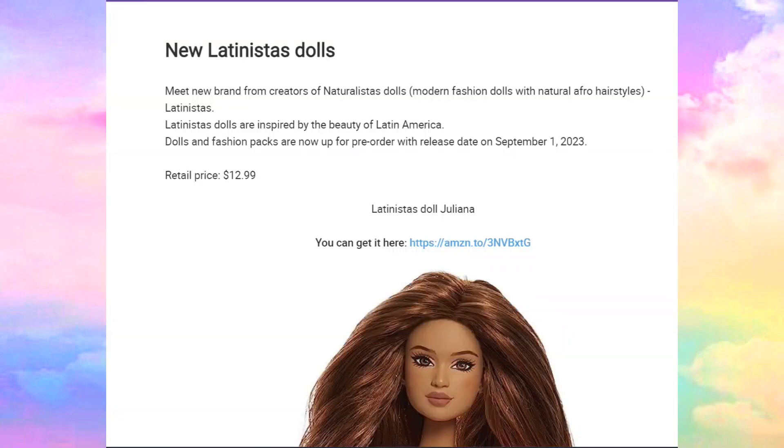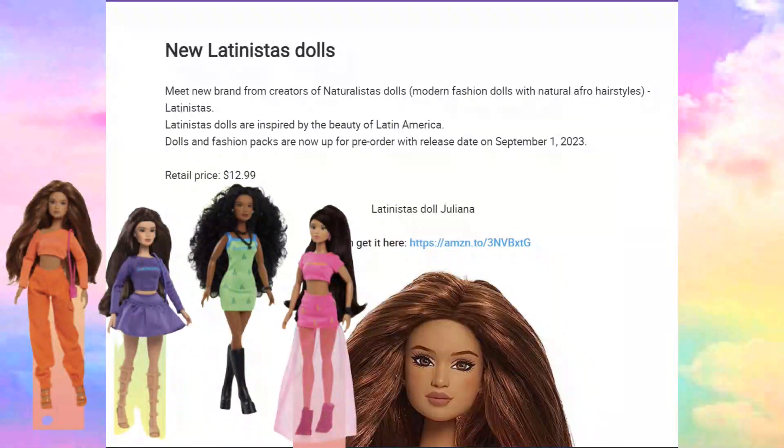Hello everybody, welcome back to the channel. So today we're going to be talking about the new Latinista dolls. I already know that these dolls are already out, but like I said in a previous video, I would love to share as many dolls as I can.